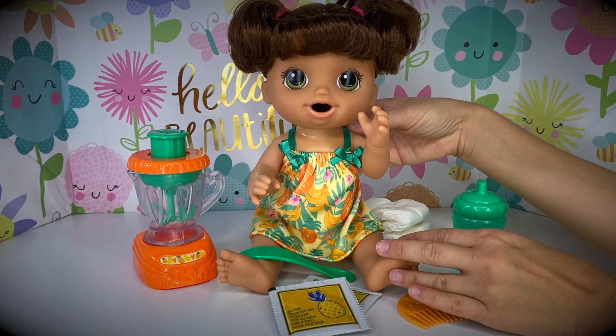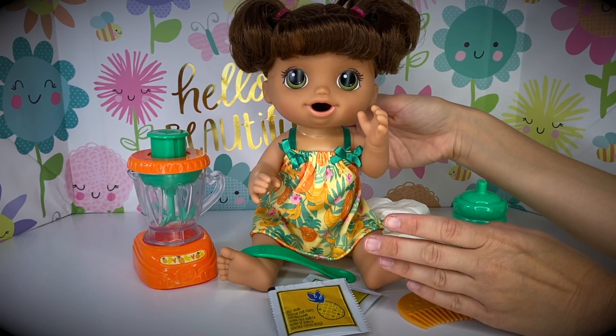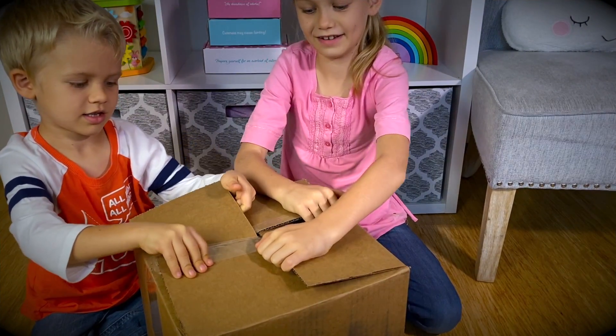What do you think of her, Skye? I love her! She is really fun! Now, are you ready to see our next toy? Let's open this box now!